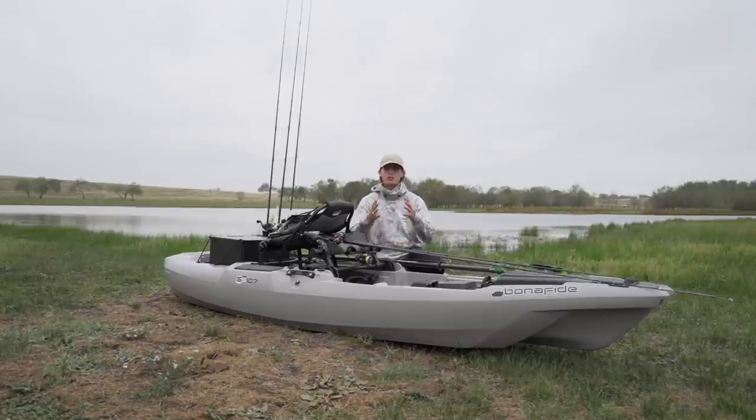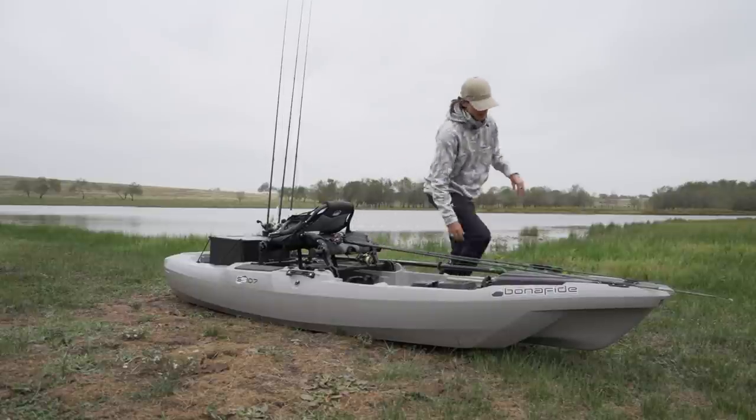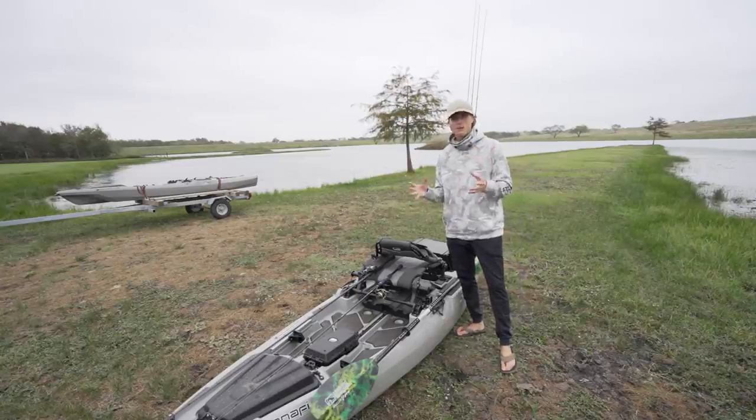I want to explain everything I bring when it comes to kayak fishing in any body of water, and apply it to all your different bodies of water and different types of kayaks, because I understand not everybody has the same type of kayak. So the first thing, of course, you want to make sure you have the right amount of equipment and gear.